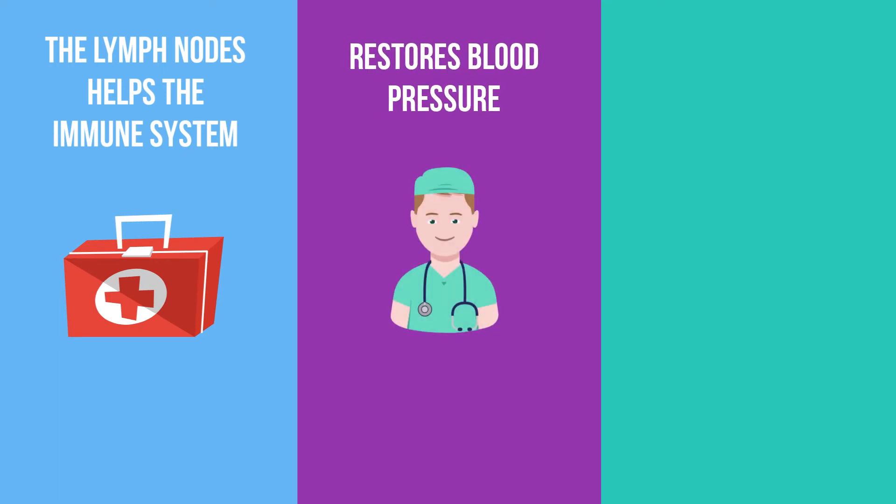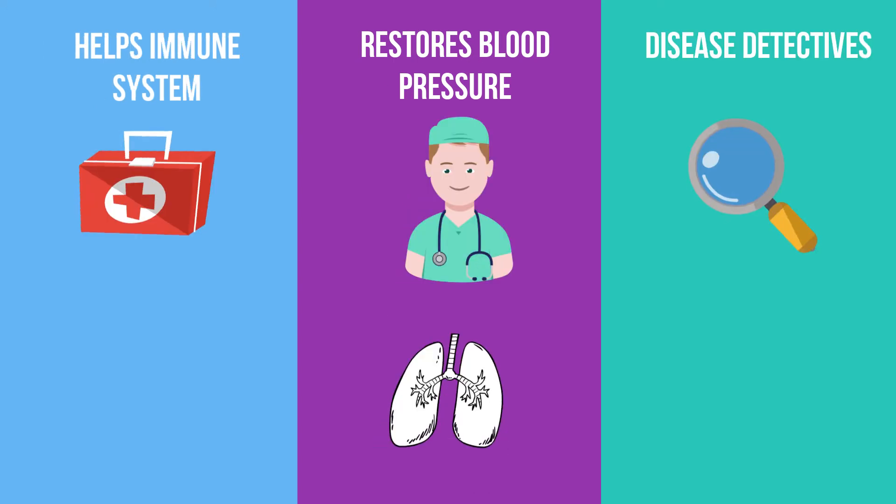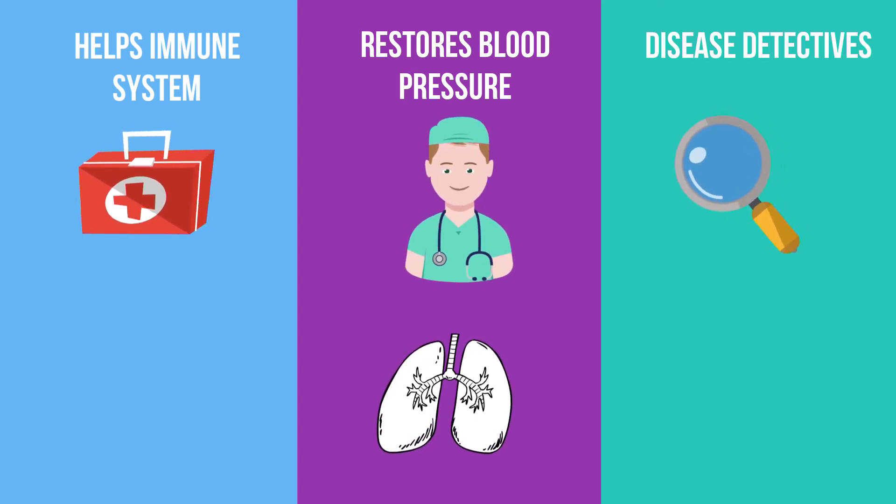Also, if these three liters of fluid were not returned to the blood vessels, you would have a drop in blood pressure, and less oxygen would be delivered and less removal of waste. The tonsils, spleen, and lymphatic tissue found in your abdomen are additional checkpoints that look out for disease-fighting pathogens that have entered your body.